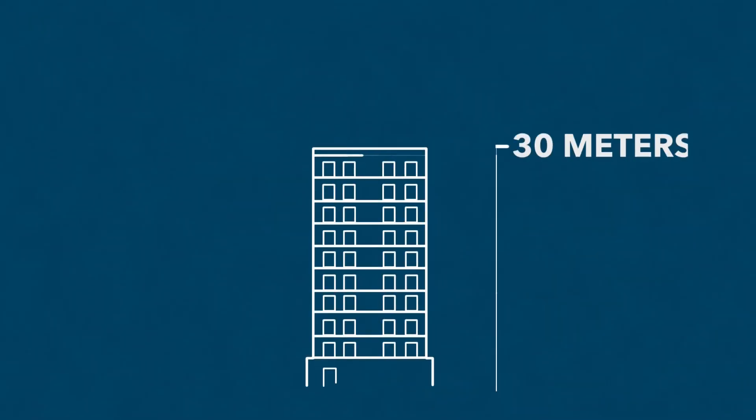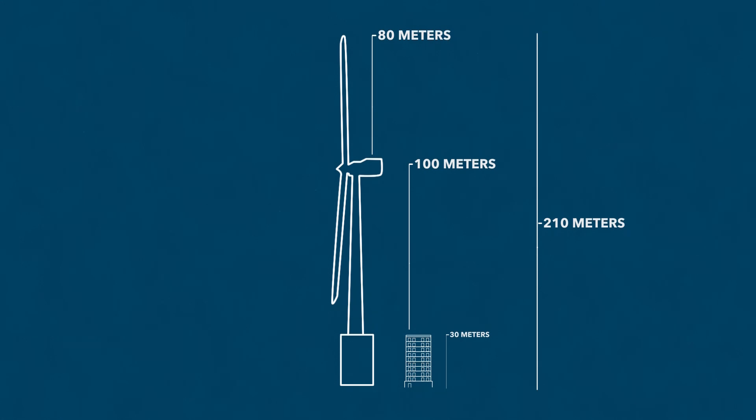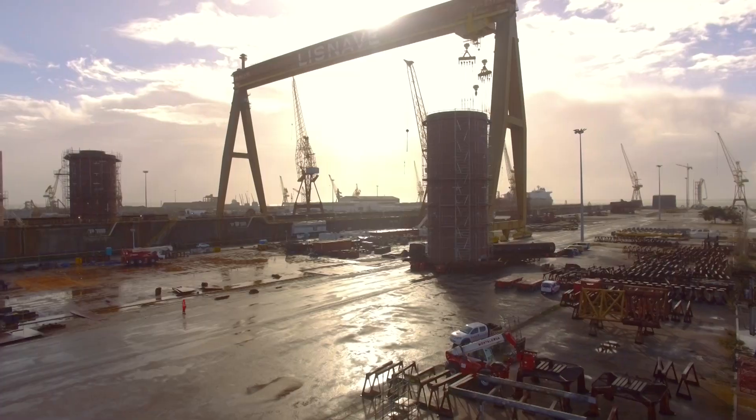The big structures, which are really big — 30 meters is like an apartment with 10 floors. It's 60 meters wide, a triangle structure that was afterwards put in the water. Basically, it all starts with fabrication of steel parts and pieces to be later assembled.